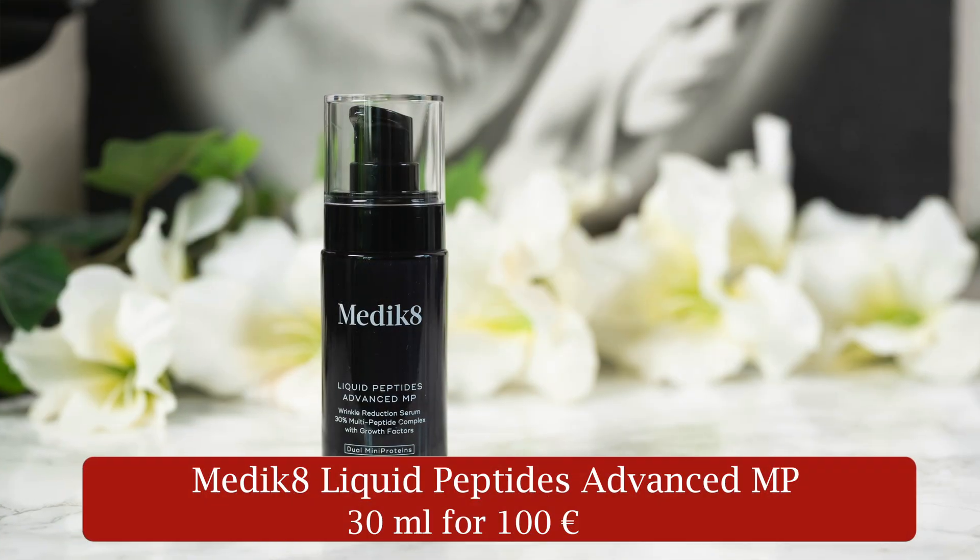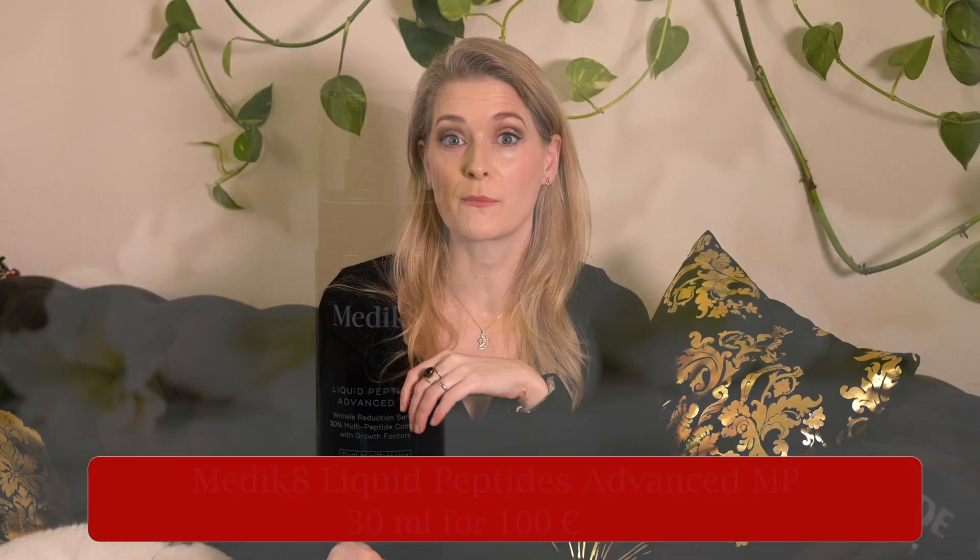Peptides, growth factors and so-called drone delivery. Medicaid's reformulated liquid peptides promises firmer, plumper skin with cutting-edge technology. But does it actually improve collagen production and fine lines, or is this just an expensive marketing upgrade? Let's look at the science, the texture and whether it is worth your money.